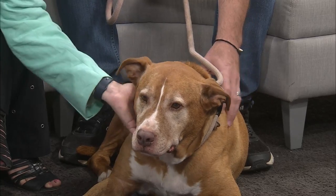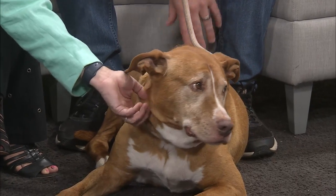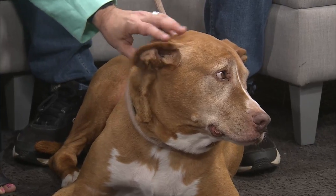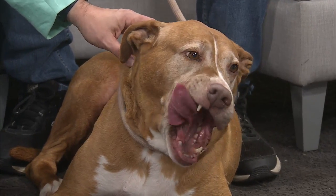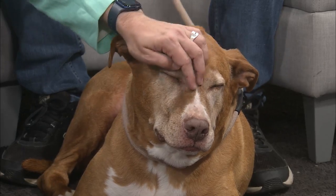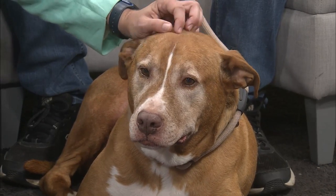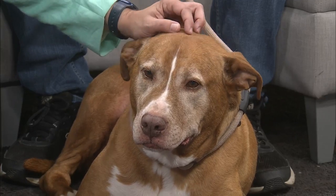I love how chill he is — he is so sweet. There's something about bigger dogs where they all think they're lap dogs. He's probably about a 65–70 pound lap dog who will try to get up there and just give you kisses. You just have to enjoy it — he's adorable.